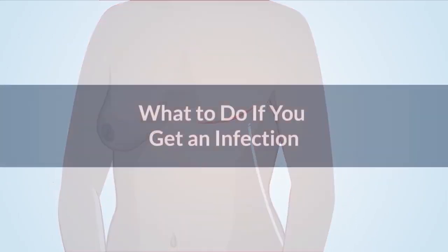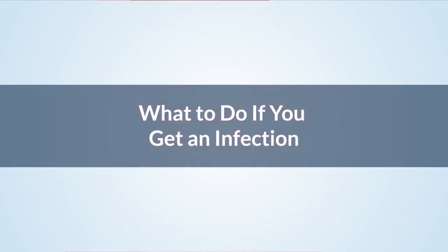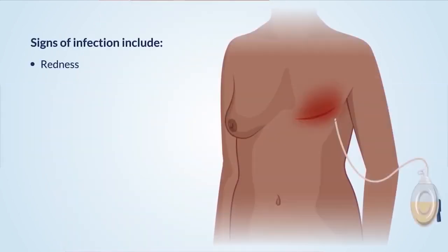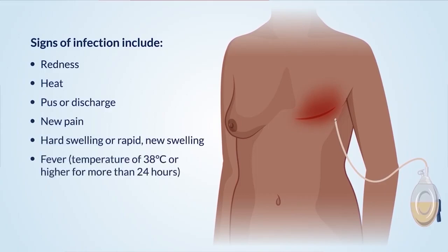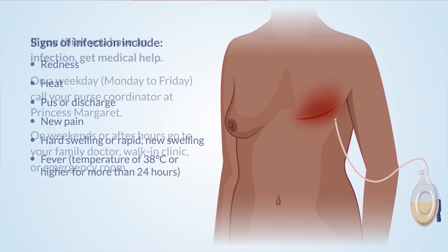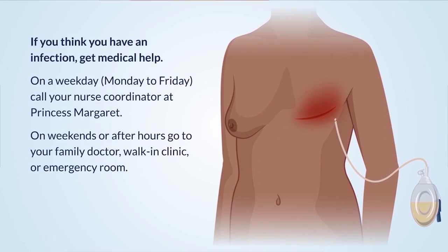Signs of infection include redness, heat, pus or discharge, new pain, hard swelling or rapid new swelling, or a fever of 38 degrees or higher for more than 24 hours. If you think you have an infection, get medical help. On a weekday, Monday to Friday, call your nurse coordinator at Princess Margaret. On weekends or after hours, go to your family doctor, walk-in clinic, or emergency room.